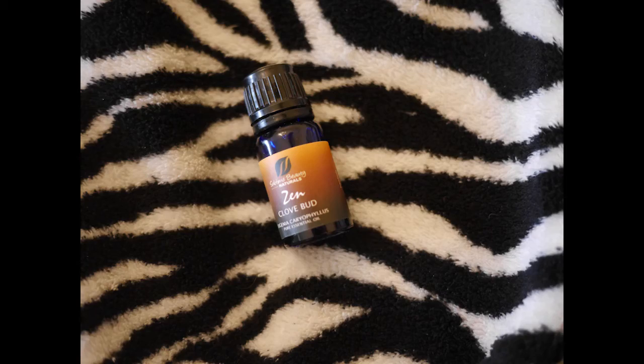And then our last oil is clove oil — 100% clove bud oil. So that's really cool.